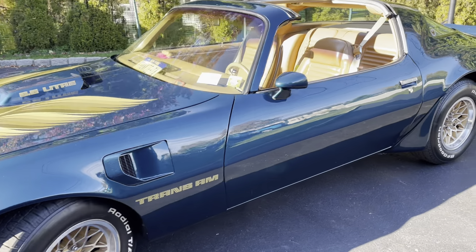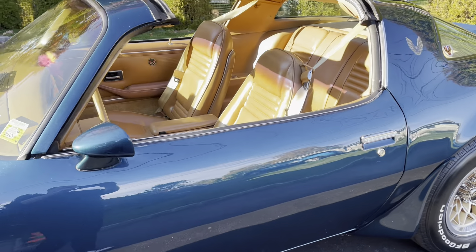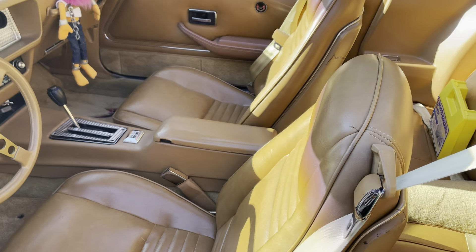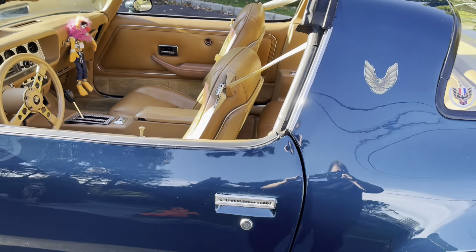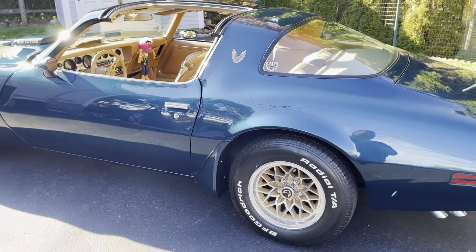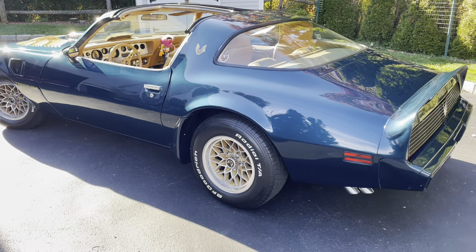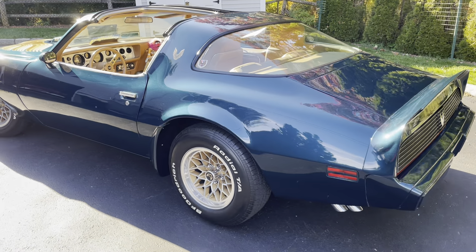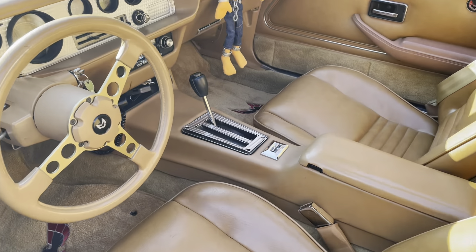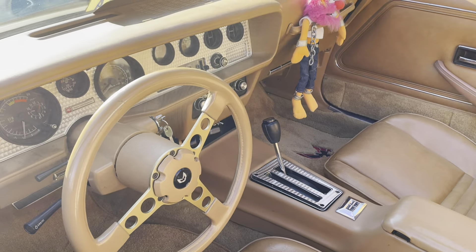It has the camel interior, which I prefer in this color over the black when it has the blue exterior. It's got about 75,000 miles on it, but it's got the 403 because it is an automatic. Unfortunately, I wish it were stick — it would have come with the 400 — but it is an automatic car.